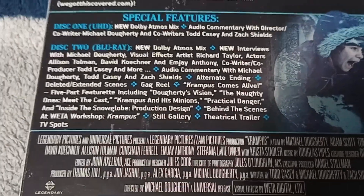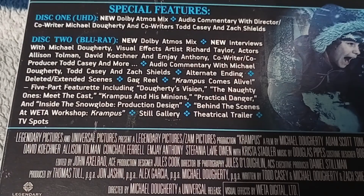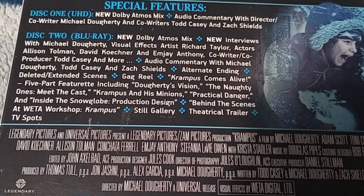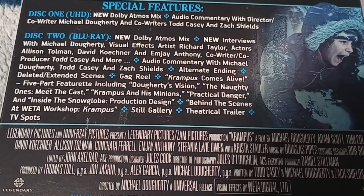Don't forget this is the same director as Trick or Treat as well, and Scream Factory also released a Trick or Treat version. All the bonus material on here includes an alternate ending, deleted and extended scenes, gag reel, Krampus Comes Alive, a five-part featurette of Doherty's vision, Steel Gravity theatrical trailer, and of course the Creature Workshop as well.